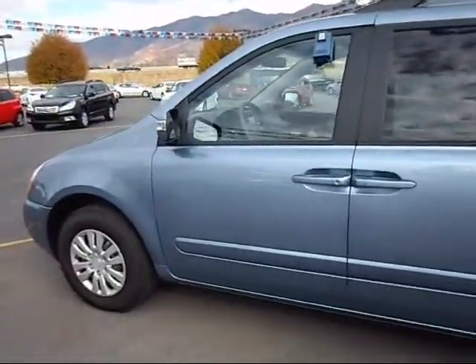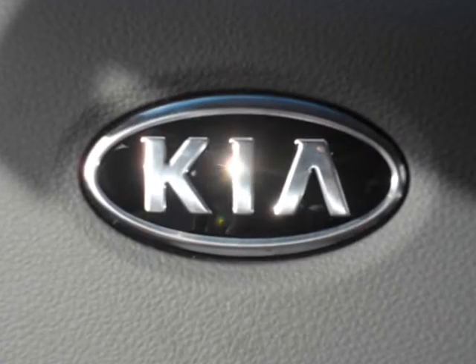You'll never know what you're missing if you don't come in and find out for yourself Kia's power to surprise. See you at the dealership!